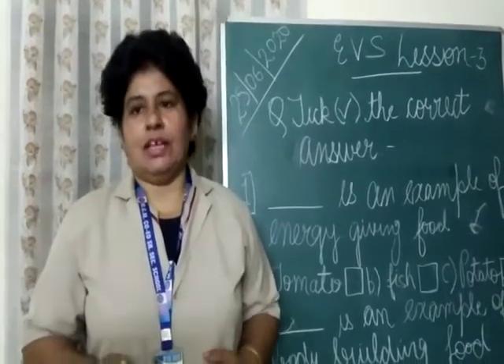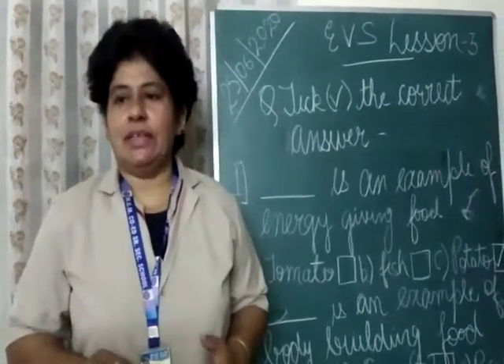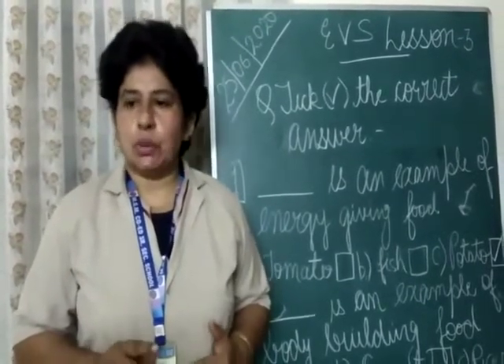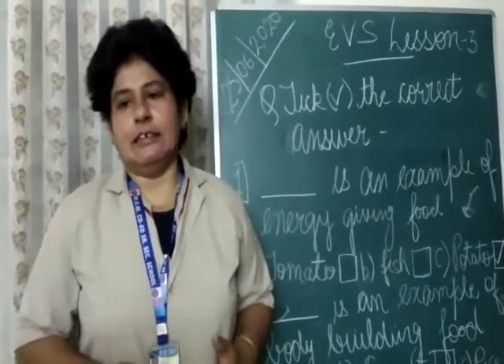Students, here we end with this chapter. You all have to go through the lesson and learn for the exam.